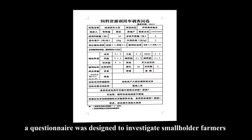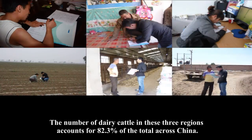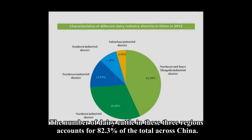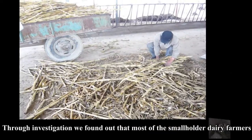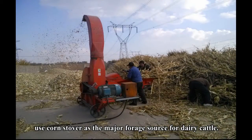a questionnaire was designed to investigate smallholder farmers from three northern regions in China. The number of dairy cattle in these three regions accounts for 82.3% of the total across China. Through investigation, we found that most smallholder farmers use corn stover as the major forage source for dairy cattle.